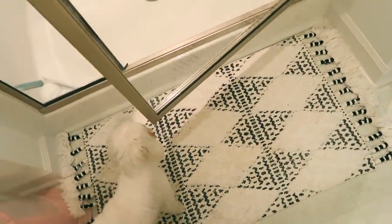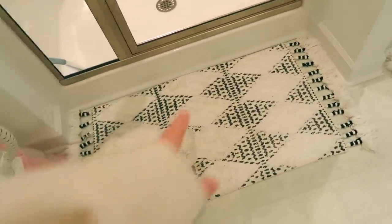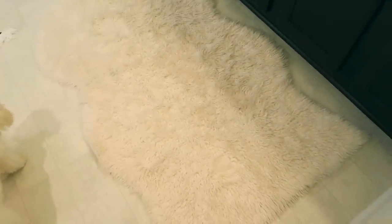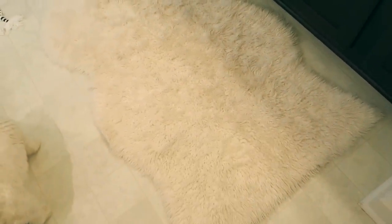These rugs are from World Market — both of them. I don't think they were very expensive, like $16.99 or something. And then I just have this big fluffy one for when I'm getting ready and doing all my skincare — that one's probably from Marshalls or TJ Maxx.